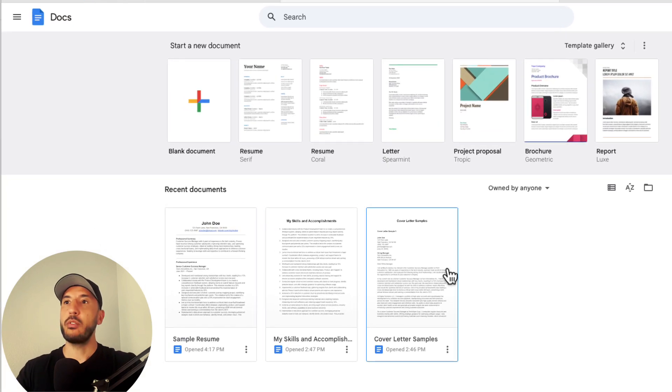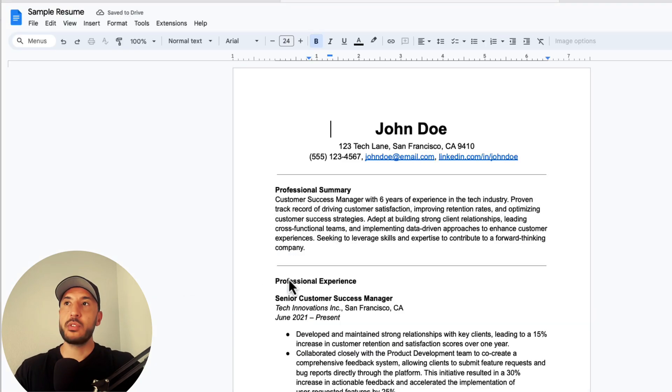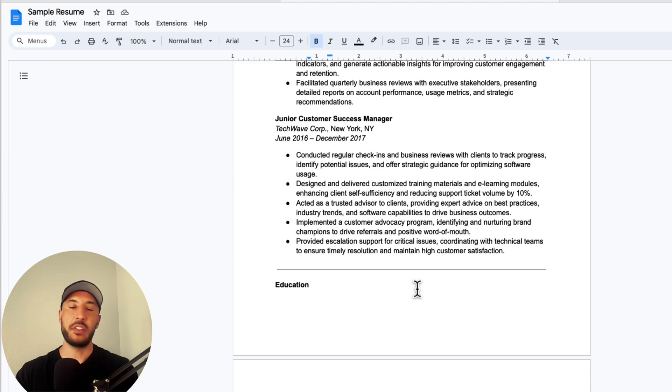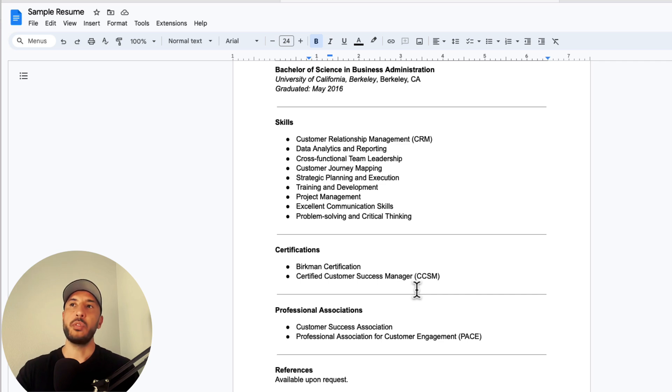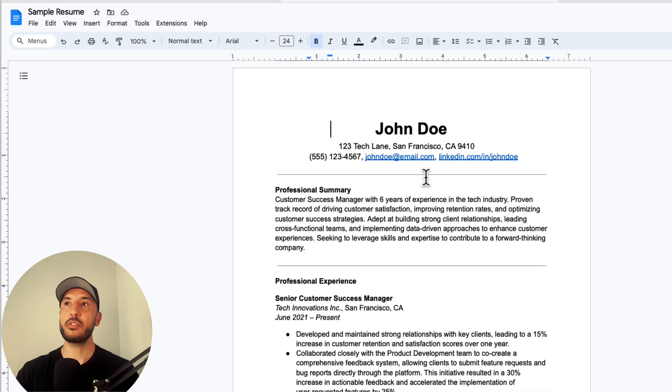I've already created my Google Docs — we're going to create three different Google Documents. The first is your resume. This is going to be a sample resume with your professional experience and a professional summary. Go ahead and add the resume you've already created into this Google Doc.